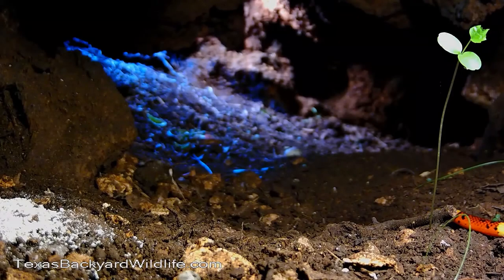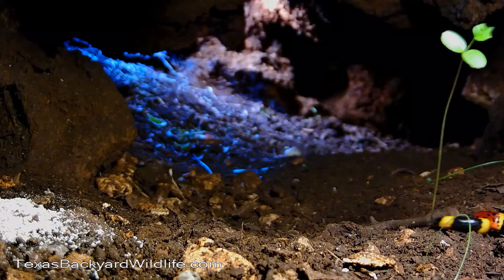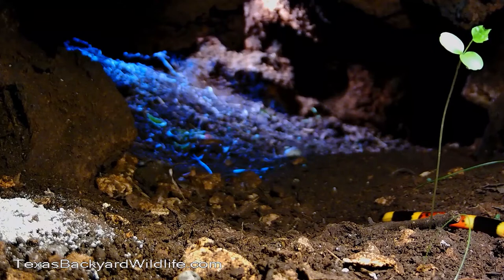The two coral snakes in this video are both Texas species — Texas coral snakes — which are apparently diurnal, in other words they're out and about during the daytime.